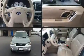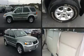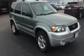Step into the 2007 Ford Escape. Under the hood, you'll find a six-cylinder engine with more than 200 horsepower, providing a smooth and predictable driving experience.